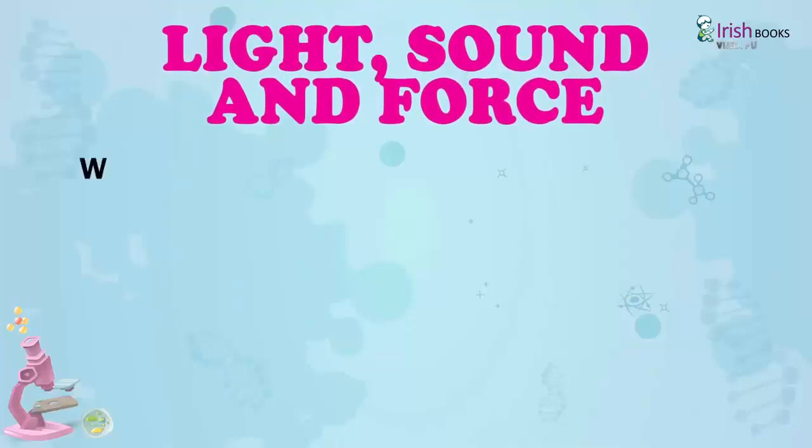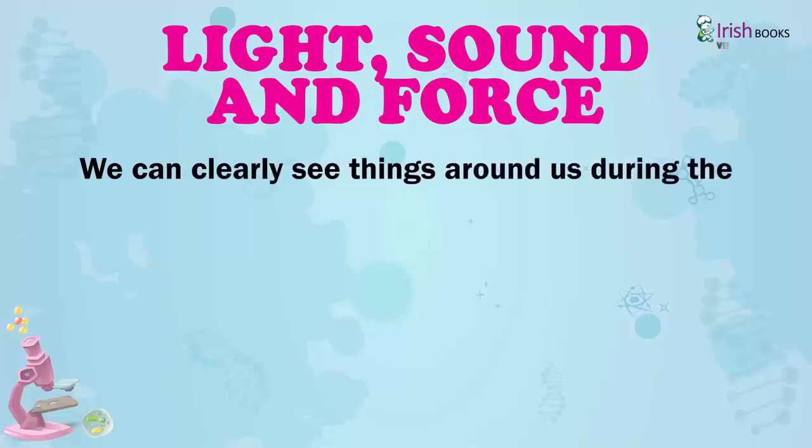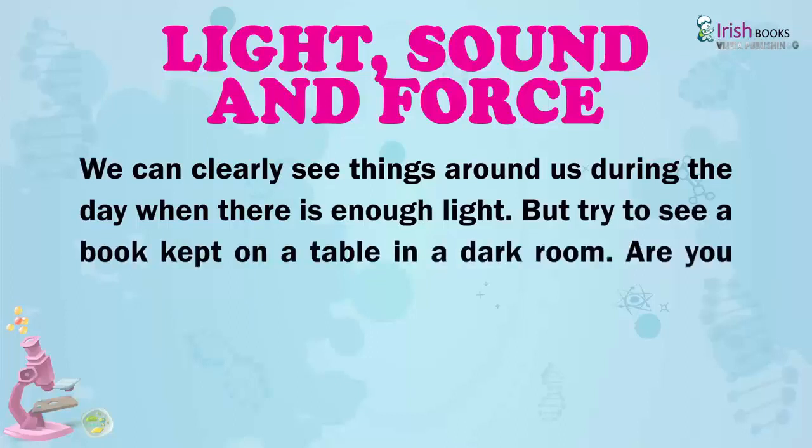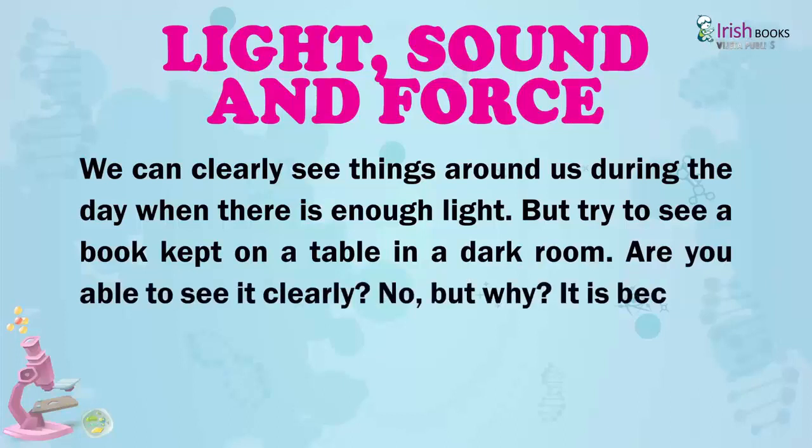Light, Sound and Force. We can clearly see things around us during the day when there is enough light. But try to see a book kept on a table in a dark room. Are you able to see it clearly? No. But why? It is because light helps us to see objects.